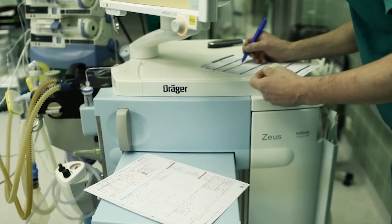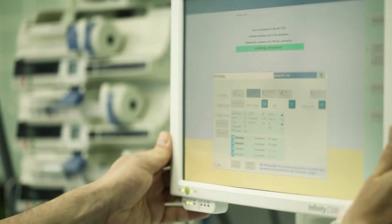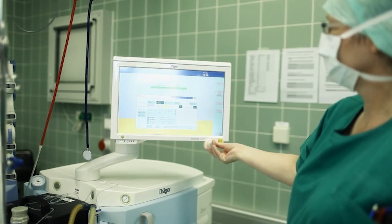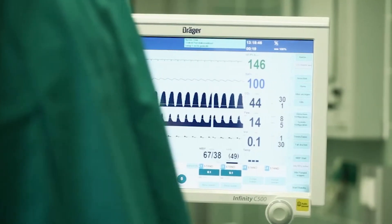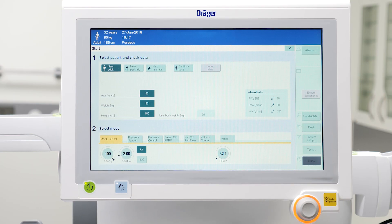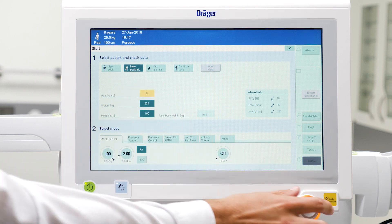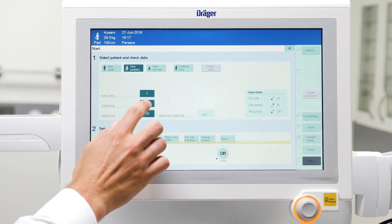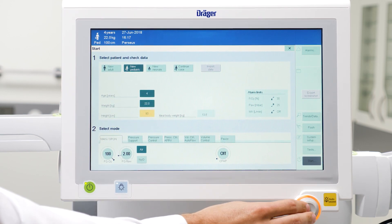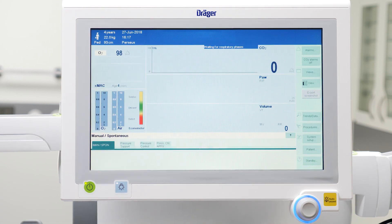Preparing the anesthesia workplace is of utmost importance. Once the small patient is induced, the time for oxygen desaturation can be as short as 90 seconds. Therefore, a swift change by the device to appropriate mechanical ventilation is essential. Draeger anesthesia devices facilitate this by offering customized pre-settings for all patient categories, including pediatric patients and neonates. After selecting the patient category, relevant settings and alarms will adapt automatically, with only few manual adaptations needed when necessary.